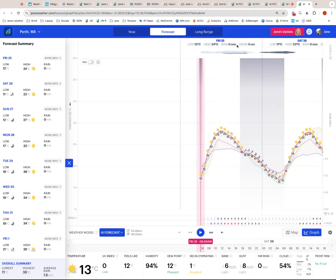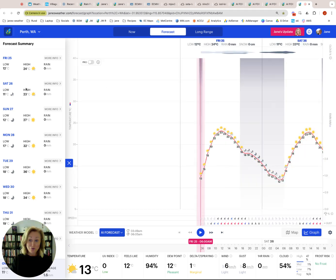Heading across to the west — here we have Perth at 24, 23, 27, and then 32, 36, 34. Here is that run of heat the Euro model is picking up for next week. High pressure system sitting over the Bight, cold through the eastern states, warming up as it heads across the top with northerly winds into Perth. No wet weather at all — sunshine pretty much every single day — and from Sunday it starts to rise, but it's really from Monday that we see that heat in through there.